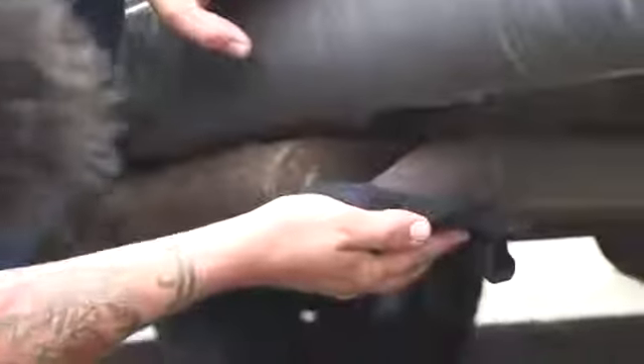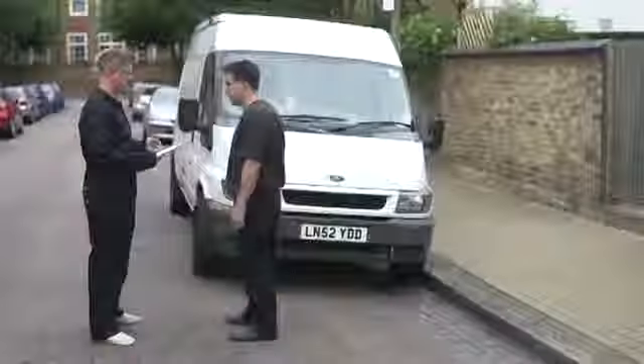Whilst you're at it, leave the engine running and test the exhaust. You can do this simply by placing a damp cloth over the end and seeing if there are any leaks — but be careful not to burn yourself. If cars aren't your thing, you can always ask a mechanic to give the potential purchase a once over. It'll cost you around £60 but could save you thousands in the long run.